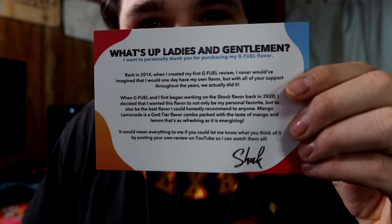We also have the Shock card. I've been waiting to read this because he hasn't said anything. Here's what it says: 'What's up ladies and gentlemen, I want to personally thank you for purchasing my G Fuel flavor. Back in 2014 when I created my first G Fuel review, which was Peach Mango, I never would have imagined I would have my own flavor, but with all your support through the years we actually did it. When G Fuel and I first began working on Shock flavor back in 2020...'